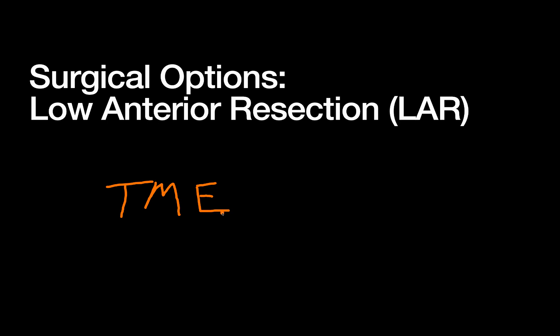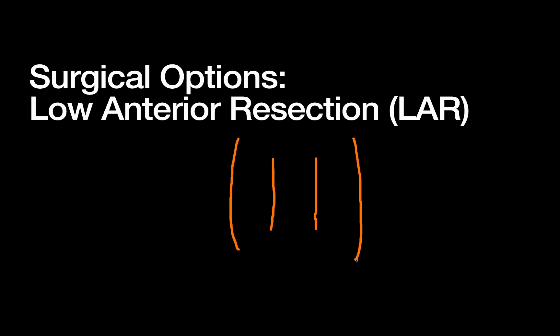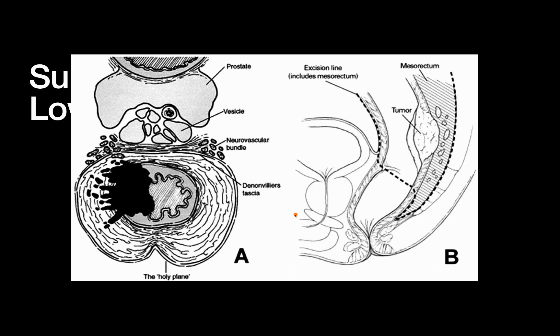Depending on the depth or other factors, you may or may not do a diverting loop ileostomy or proximal diversion to protect the anastomosis while it heals. Another key component of rectal cancer surgery is the TME, or total mesorectal excision — a total en-bloc removal of the mesorectum. Unlike the colon, the rectum is almost wrapped in or enveloped by its mesentery. A total mesorectal excision involves excising all that mesorectum with the specimen en bloc, including vascular structures, lymphatics, fatty tissue, and the mesorectal fascia on the outside.